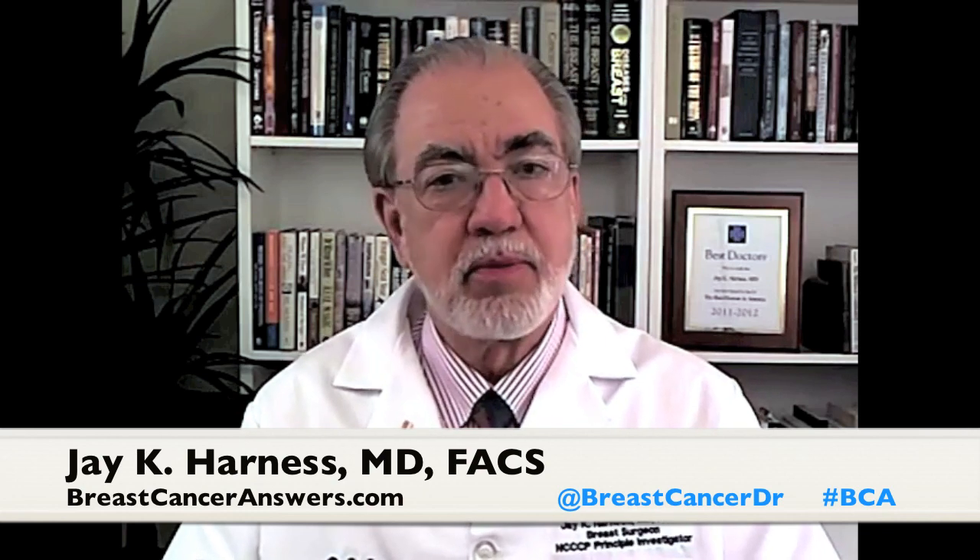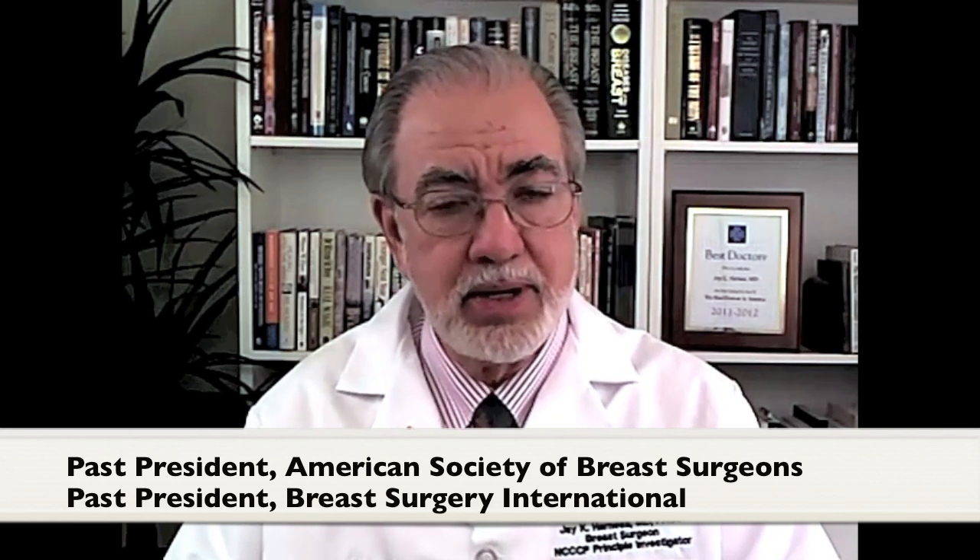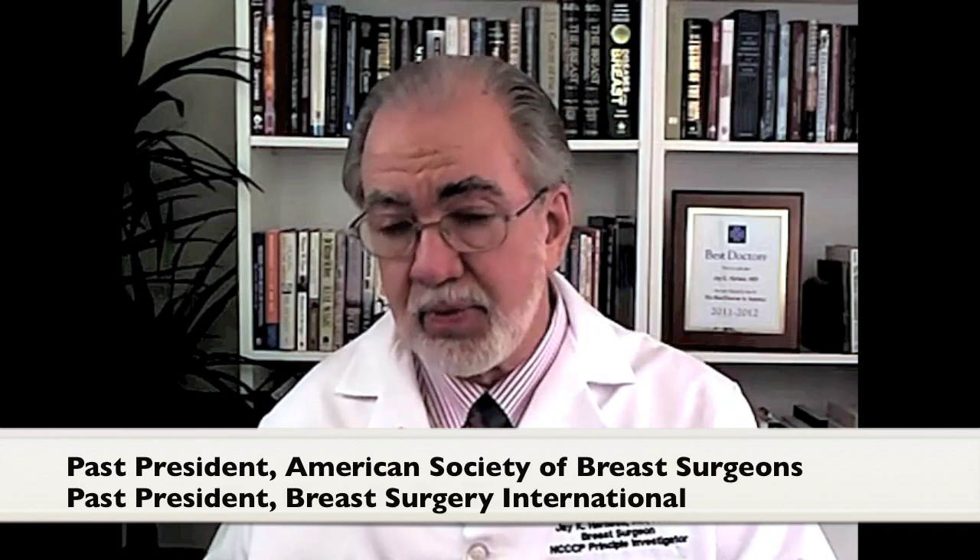Dr. Robert K. — everything we do in the treatment of breast cancer has good news and bad news. Everything we do has potential side effects, and so one of the questions that I am asked is: Dr. Harness, what are the side effects of the radiation therapy that I may need for my invasive or in situ breast cancer?